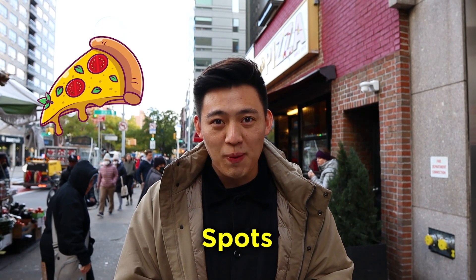Hey everyone, we're in New York City today and we're going to try five of the best pizza spots in New York City. Right now we're at Joe's Pizza for pizza number one. So let's go!